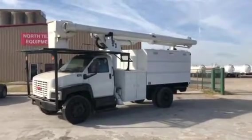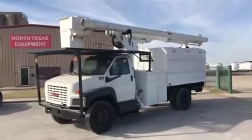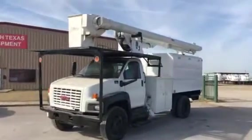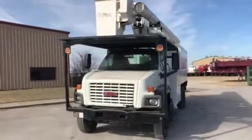Good morning. This video is being shot for Brian in Las Vegas. This is the 2005 GMC C7500. It's got like 76,000 miles on it.